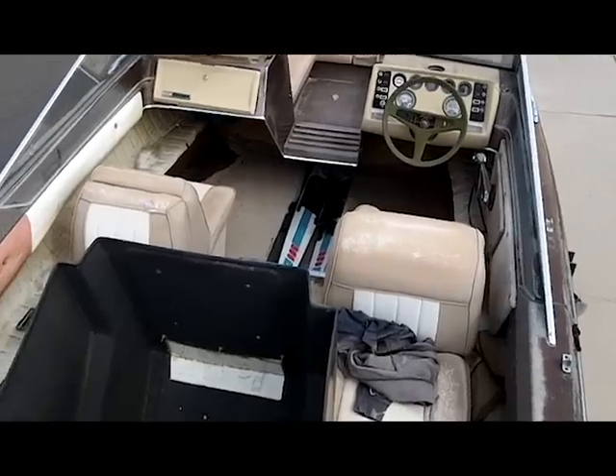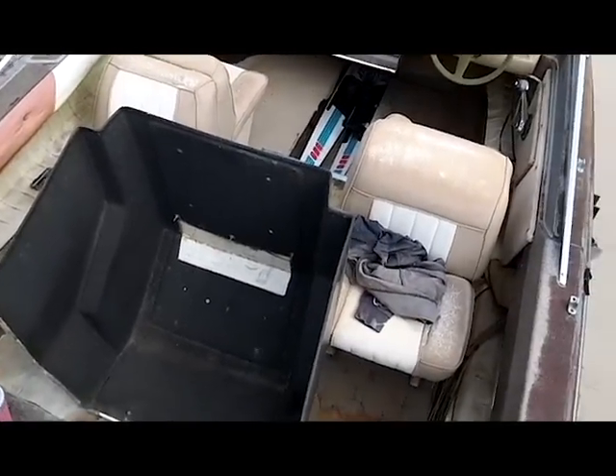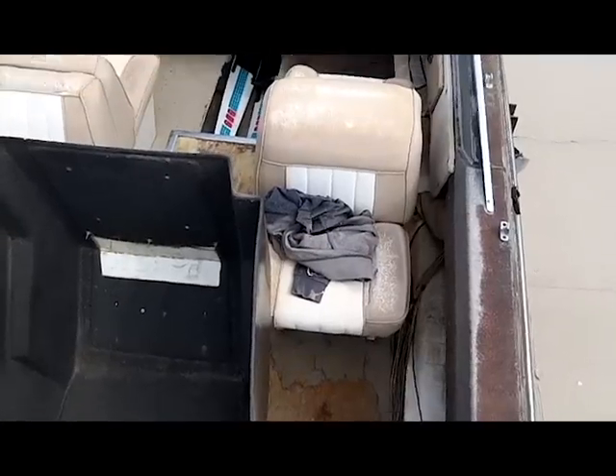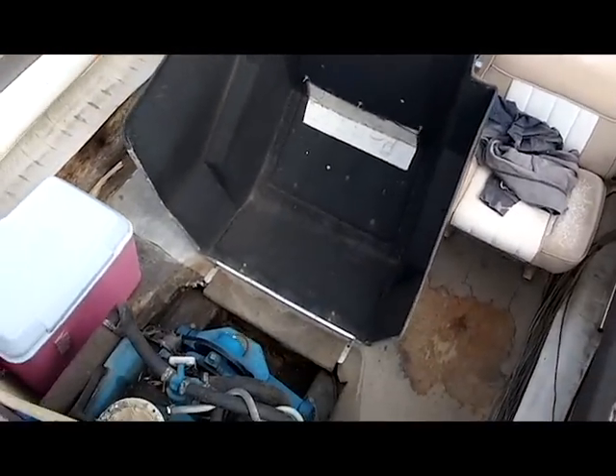This has been a really nice boat — really good family boat. It's skied us for years. It's pretty much been in the condition you see it the 15 years we've owned it, other than we did the upholstery and then unfortunately left it uncovered. We just have a newer, bigger boat so we don't need it anymore, so it's being sold.